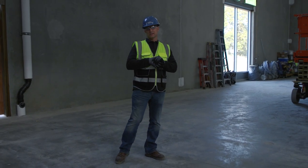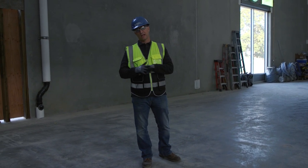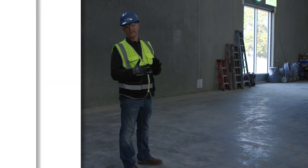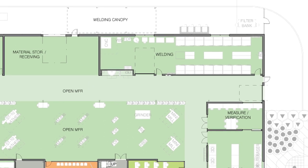The new welding space at OMIC is a really exciting space that was designed in close collaboration with industry partners. The space will have eight individual welding booths on each side of the room, each about five by five feet. Down the middle will be a common walkway with cutting tables, track cutters, and similar equipment.